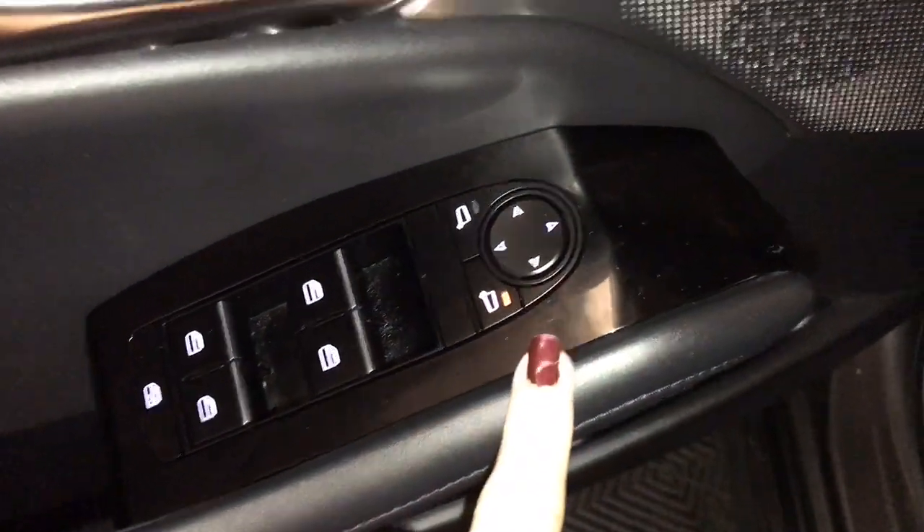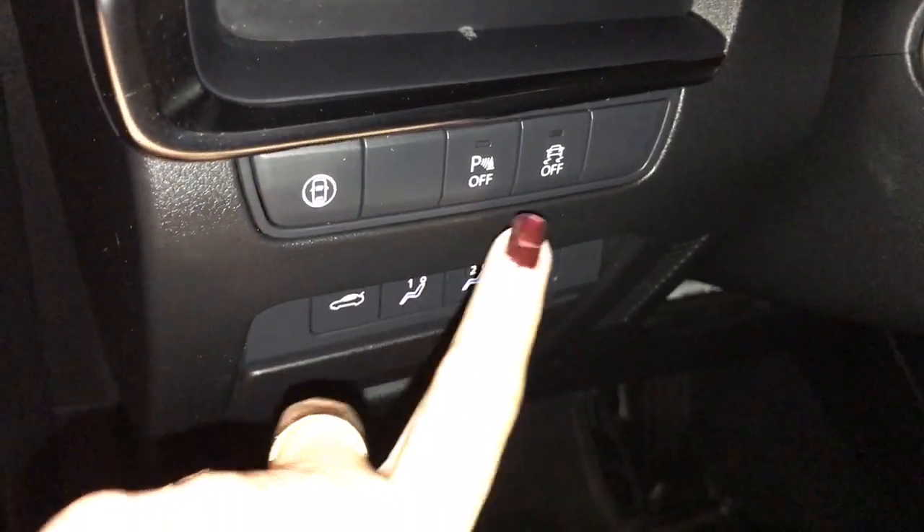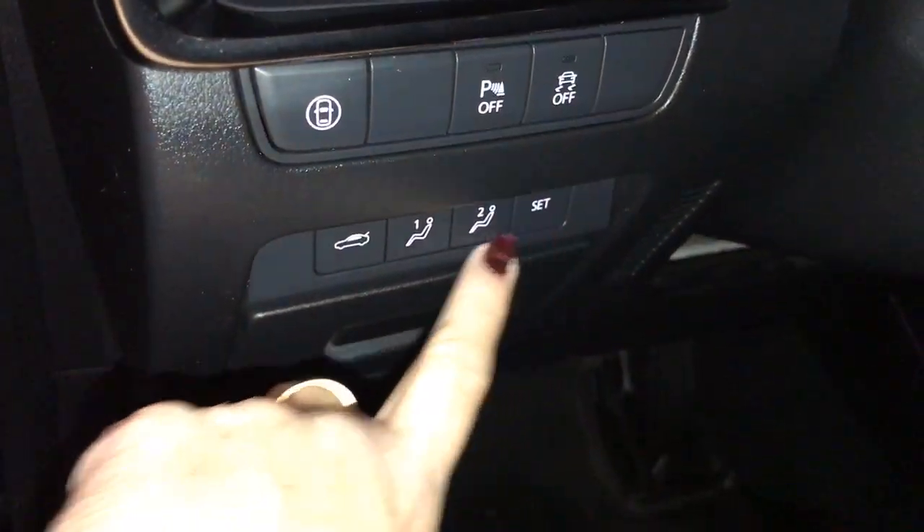Power windows, power mirrors, power locks. On your dash you have park assist, traction control on and off, and seat memory.